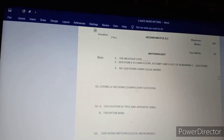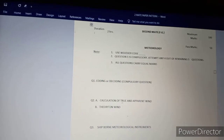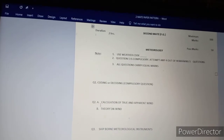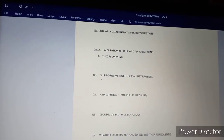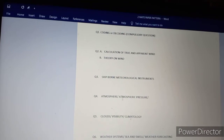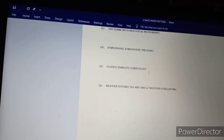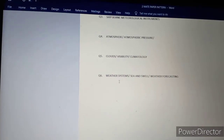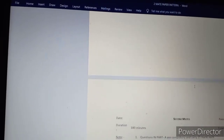Paper 5 is Metrology. Coding and decoding is a compulsory question. Question 1 and Question 2 cover calculation of true and apparent wind — this is very simple. Part B covers theory of wind. Question 3 is ship-borne meteorological instruments. Question 4 covers atmosphere and atmospheric pressure. Topics also include cloud visibility, climatological data. Question 6 covers weather, sea and swell, and weather forecasting.